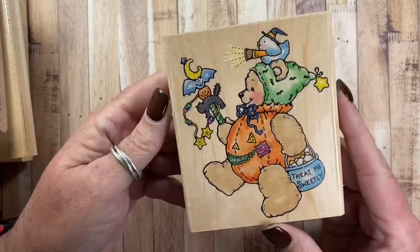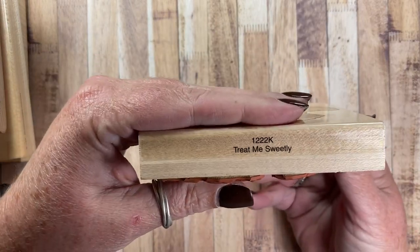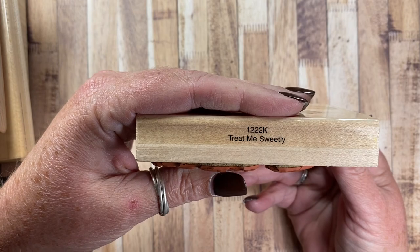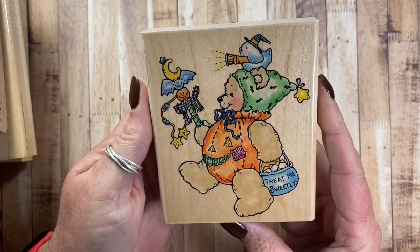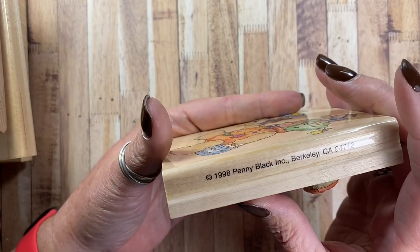I have this one from Penny Black that I want to use this year. It's called Treat Me Sweetly, 1222K. I just love that bear in a pumpkin outfit — so cute. And it's from 1998.